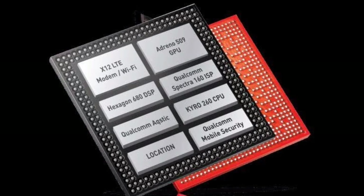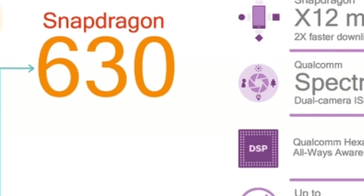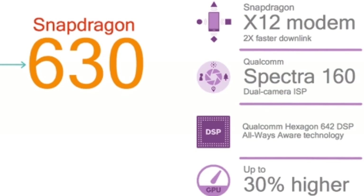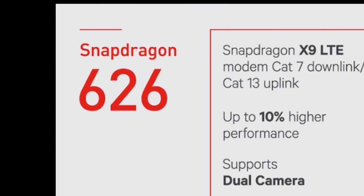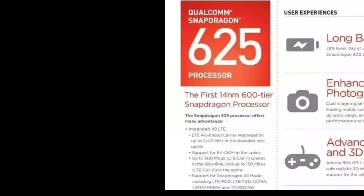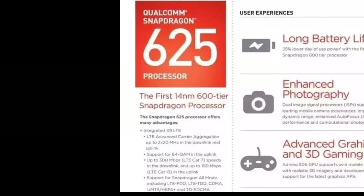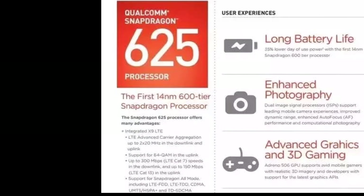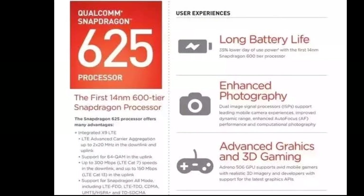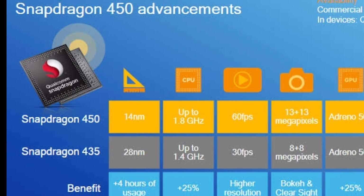Snapdragon 636, Snapdragon 632, and Snapdragon 630 have almost the same features with varying modems enhancing 4G. For Snapdragon 626 and Snapdragon 625, the only variant is the clock speed varying from 2.2 gigahertz to 2.0 gigahertz, with other factors remaining the same, supporting 4G.